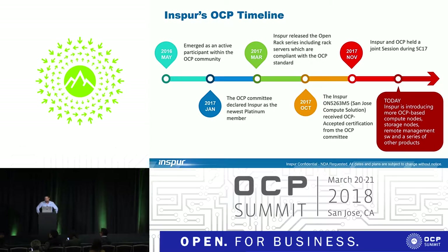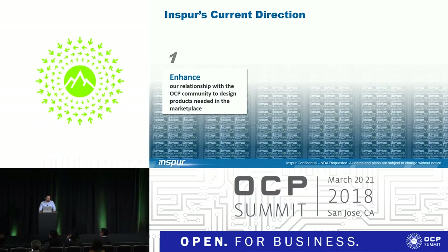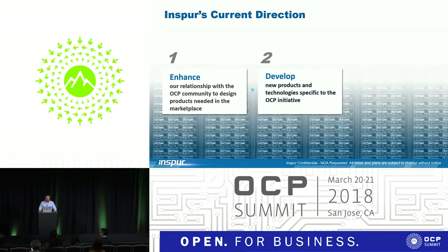Our goal today is to continue being an active member in the OCP community and continue to develop new products that are needed. The first step is to enhance our relationship, not just with the OCP community, but with end users like yourselves. We want to find out what the market needs. Inspur is the third largest server manufacturer in the world, as reported by Gartner, and we definitely want to understand your feedback.